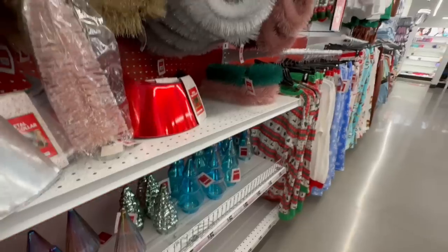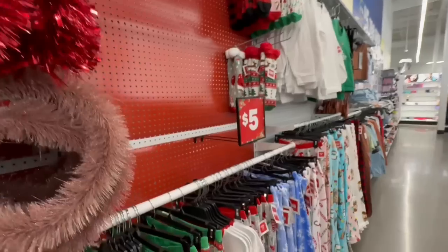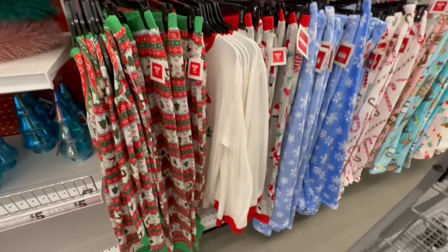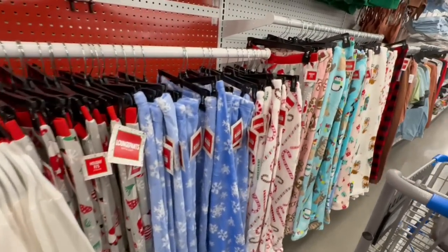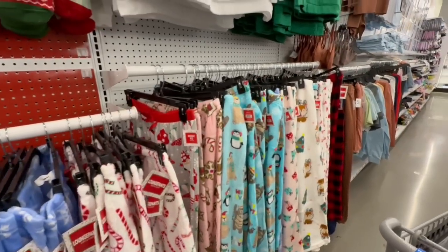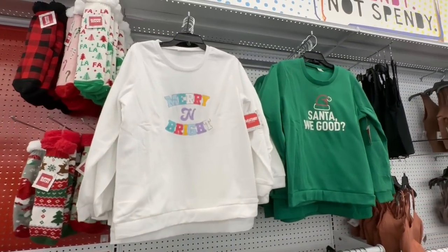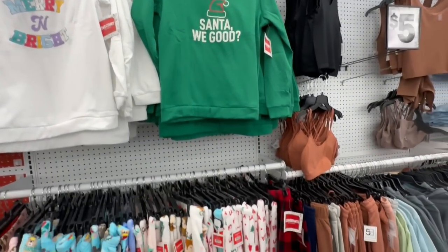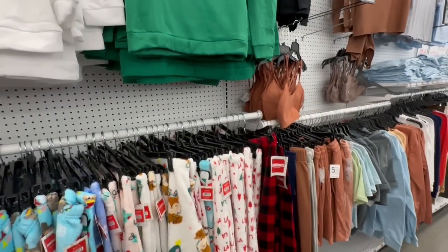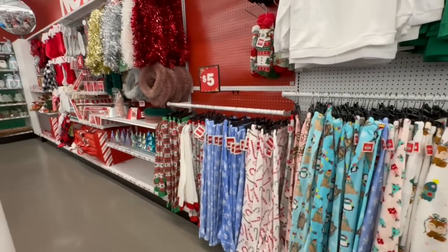These are nice as well. I remember showing these to you guys before so I won't go through every single one, but just know they do have tons of PJs. This says 'Merry and Bright.' Oh, this is hilarious — it says 'Santa, We Good?' That is funny. I do see more Christmas behind me so let's keep looking before we jump to the rest of the store.